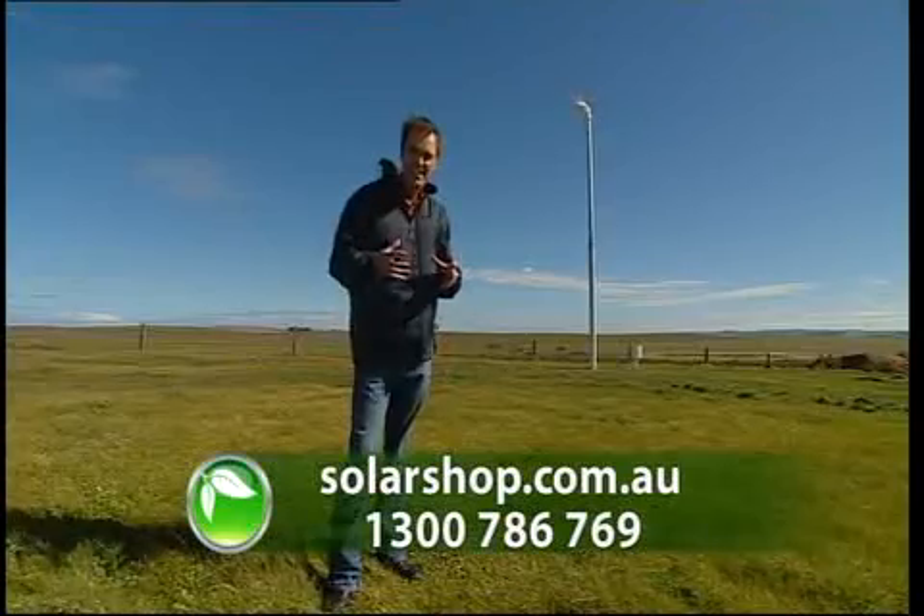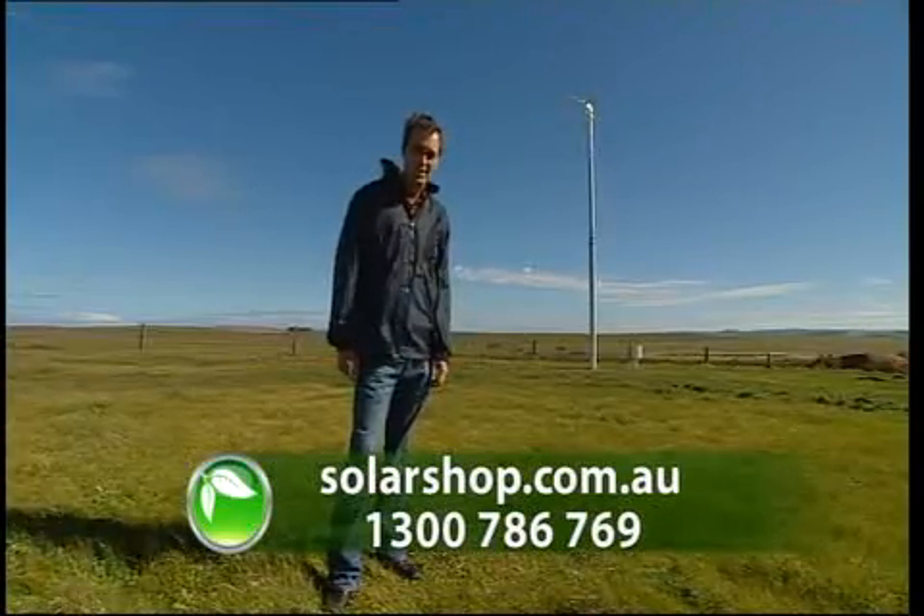Next week we'll show you how to harness the sun's power to produce hot water for your home.